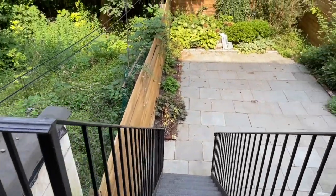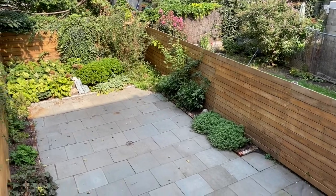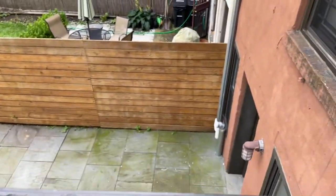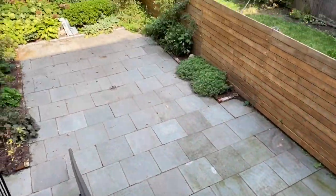This is your own private garden, paved with pavers — perfect for grilling and entertaining.